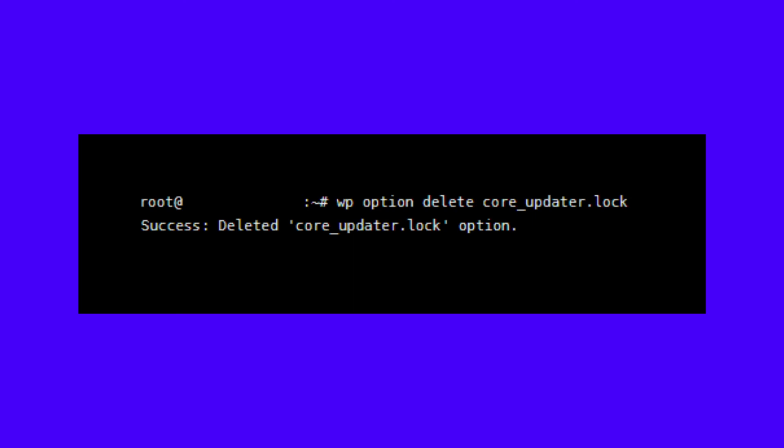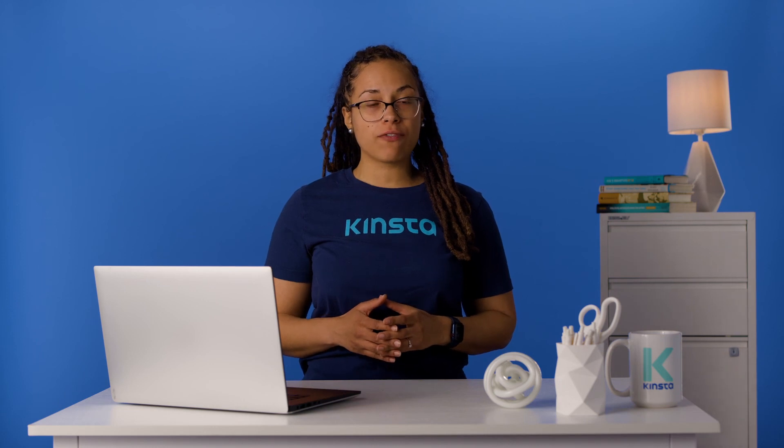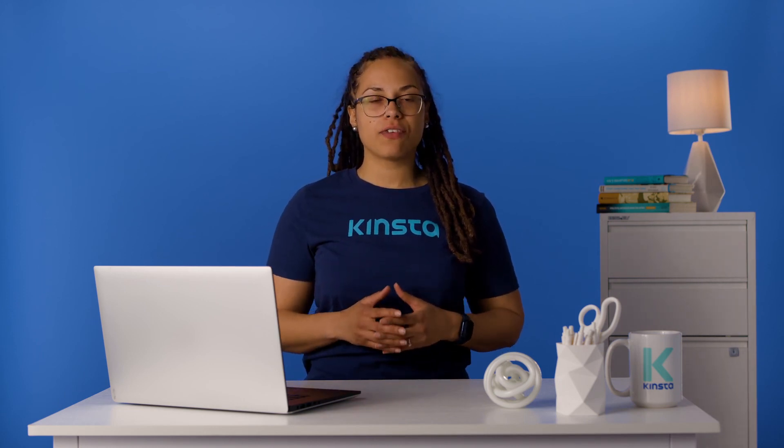Type in the WP-CLI command. Getting there is a little difficult, but with just one command your problems are over. And remember, if none of these steps work or you're just not comfortable trying to fix it on your own, you can always contact your host and ask for their assistance.